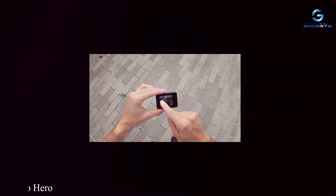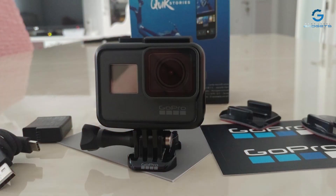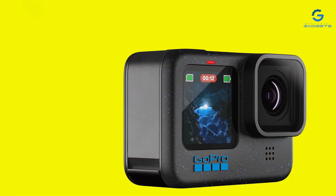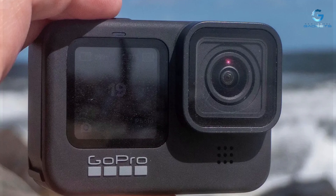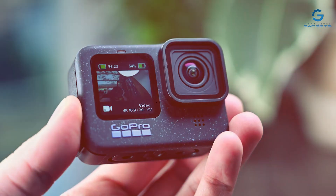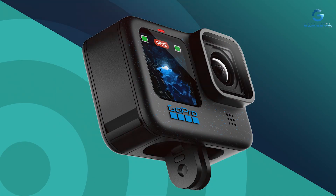Number 6: GoPro HERO — your ultimate companion for capturing life's adventures in vivid detail. Designed to be waterproof and rugged, this digital action camera is built to withstand the elements, whether you're diving into the ocean or hitting the slopes. Equipped with easy-to-use controls including a simple one-button operation, capturing stunning photos and videos has never been easier. Experience unparalleled effectiveness with high-quality 1080p video recording and 10MP photo capture, plus built-in stabilization for smooth and steady footage even in the most challenging conditions.